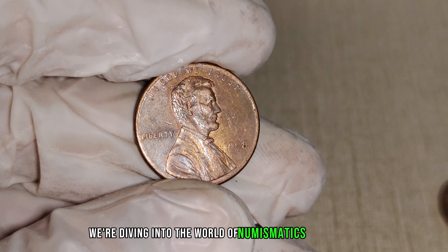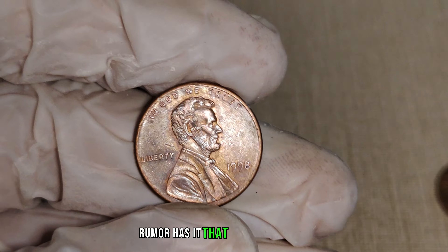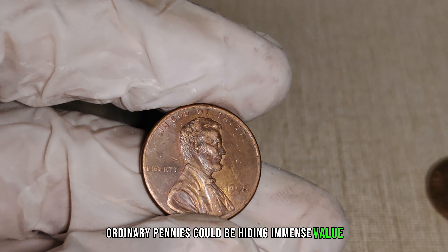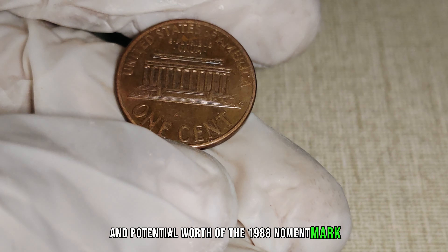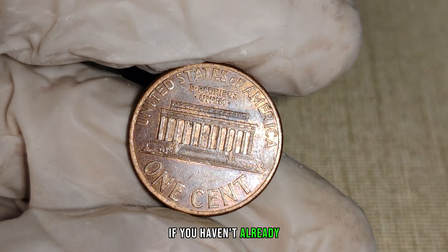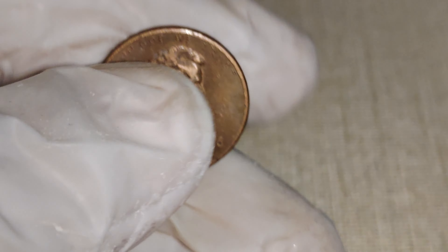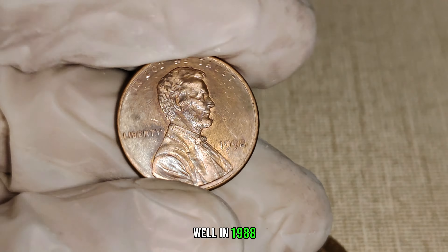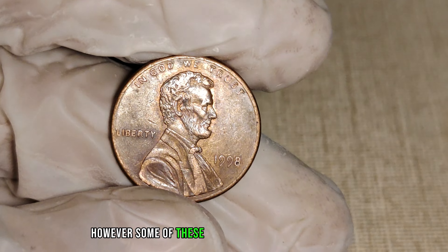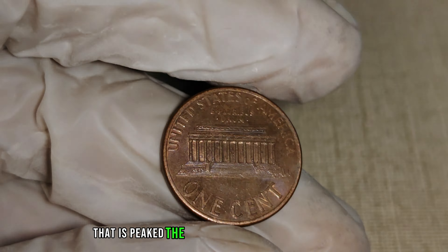We're diving into the world of numismatics to uncover the secrets behind the 1988 No Mint Mark Lincoln penny. Rumor has it that these seemingly ordinary pennies could be hiding immense value. Stick around as we explore the fascinating story and potential worth of the 1988 No Mint Mark Lincoln penny. Make sure to hit that subscribe button and ring the notification bell. In 1988, the Philadelphia Mint was supposed to produce pennies with a P-Mint Mark. However, some of these coins managed to slip through the minting process without the mark, creating a rare and valuable variant that has piqued the interest of collectors worldwide.